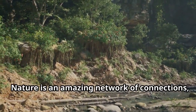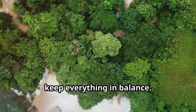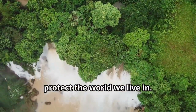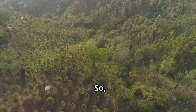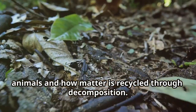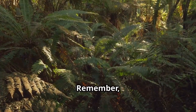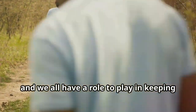Nature is an amazing network of connections, where matter and energy flow and cycle to keep everything in balance. By learning about ecosystems, we can see just how important it is to protect the world we live in. So today, we learned about ecosystems, the flow of energy from the sun to plants and animals, and how matter is recycled through decomposition. Remember, every part of an ecosystem is connected and we all have a role to play in keeping it balanced.